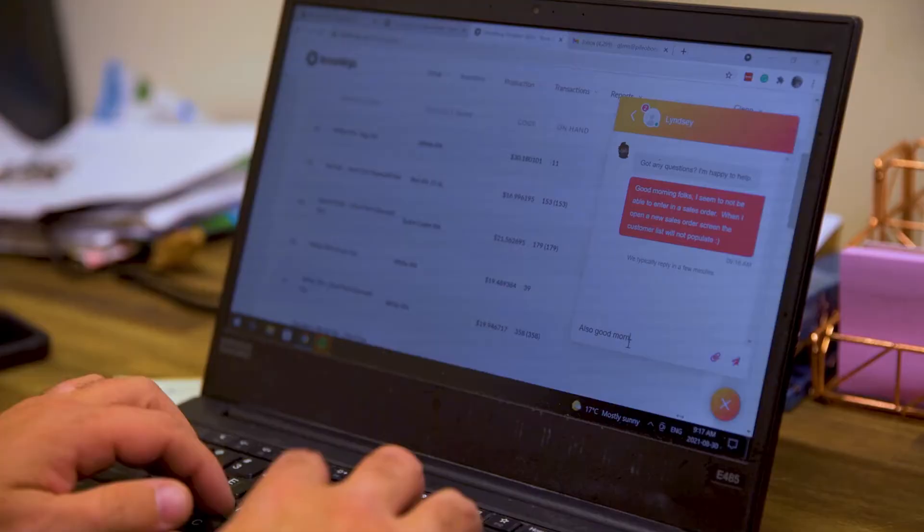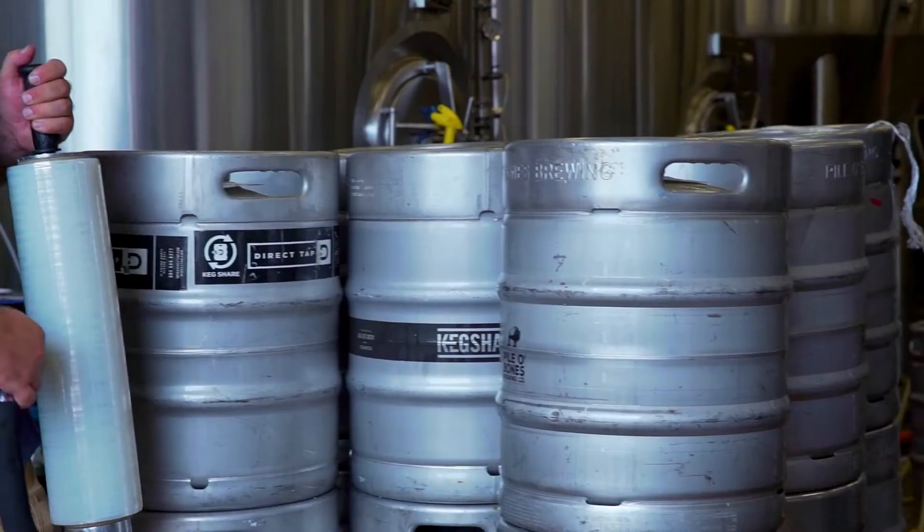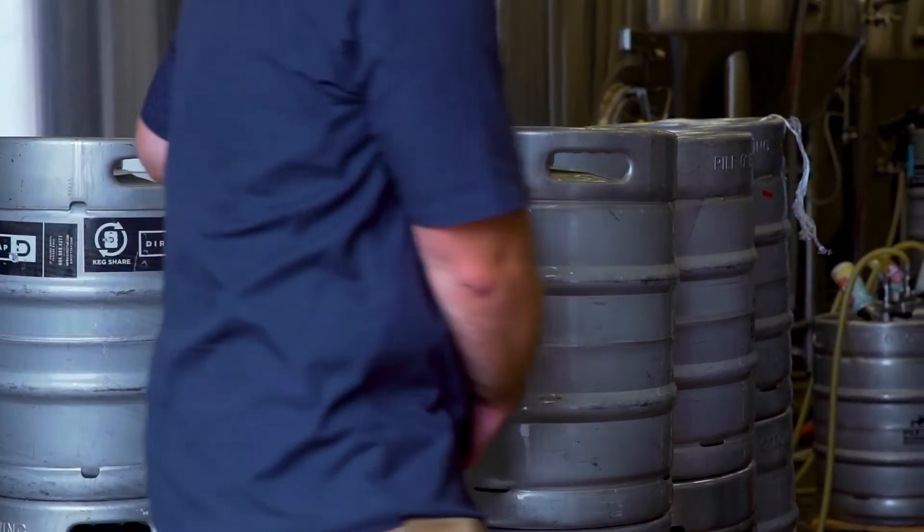We never miss invoicing a customer, so we always get paid for our beer — which is a good thing. I would absolutely recommend Brew Ninja. We've tried a lot of the competition in this market and there's nobody that even comes close, whether it's the way the software works or the ease of use on both phone and computer.